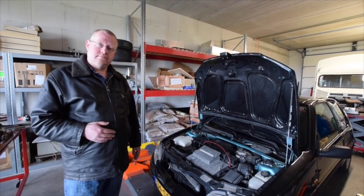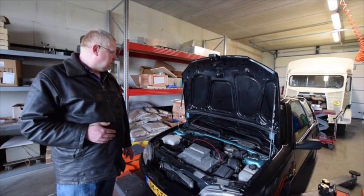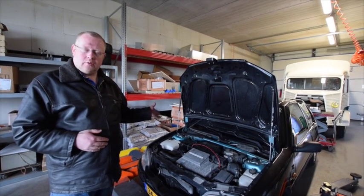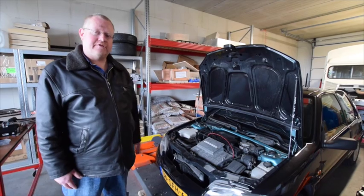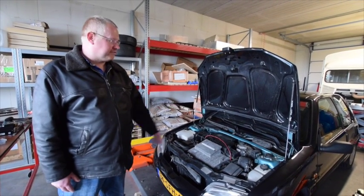So what are the specs of the battery package now? 120 amps, 136 volts, and 25 kilowatts. We bought the smallest charger because it's enough for what we intend to use this car for. We only charge overnight. And then it's full again. Then it's full.